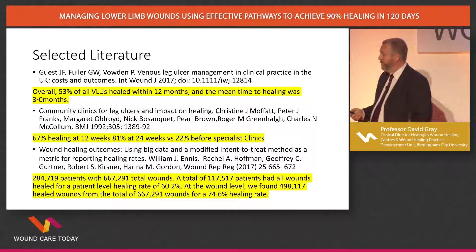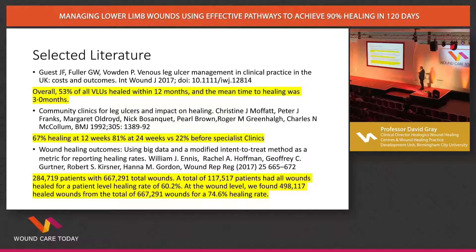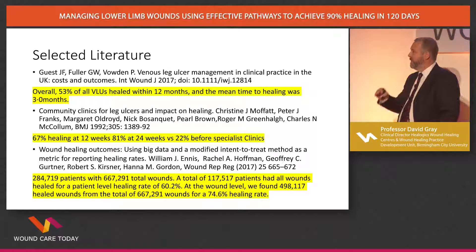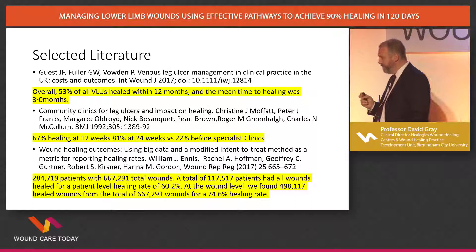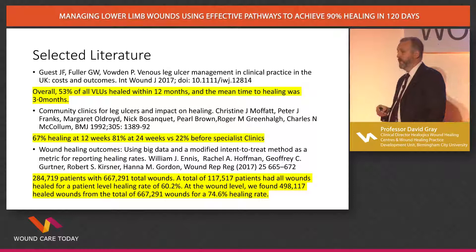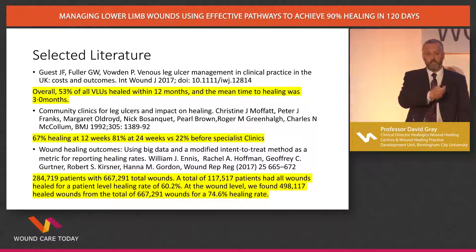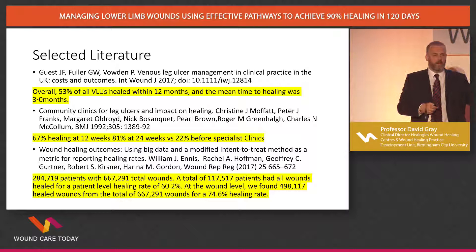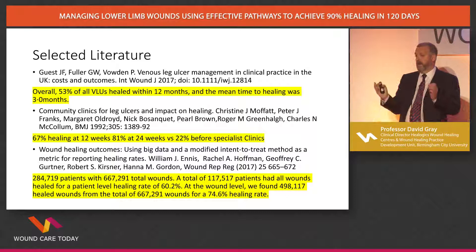Our colleague Dr. Ennis took data from 800 wound healing centres in America — just over a quarter of a million patients. He found that 117,000 patients who had all their wounds healed gave a healing rate of 60.2%. However, at wound level, just under half a million wounds healed out of 667,000, giving a healing rate of 74.6%. So within the same data set, depending on how you measure it, you can give yourself a different result. I often think that if we had national data for pressure ulcers, we'd probably find that 25% happened in acute care, 25% in primary care, and the other 50% somewhere else — because we have committees that work out it wasn't our fault. With leg ulcers, we should be owning the outcomes associated with our care.